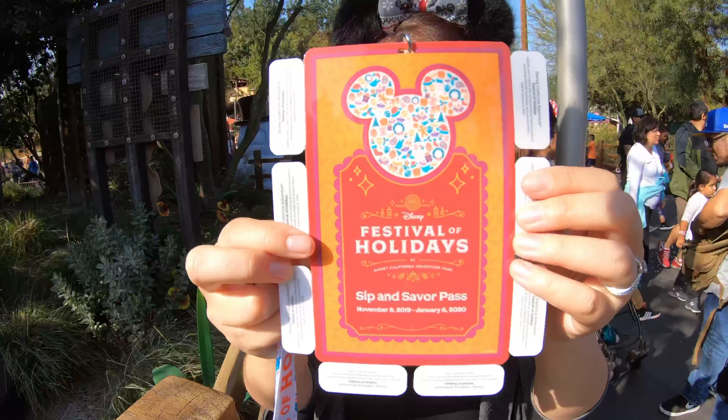We just finished our food tour through the Festival of the Holidays. We're pretty full considering we ate about eight snacks or little dishes. Becky was keeping tabs on how much each of the dishes were, and in total it was about $62. But since we bought the Sip and Saver pass it was $51 — considering it was eight dishes, it's well worth it for a Sunday afternoon.